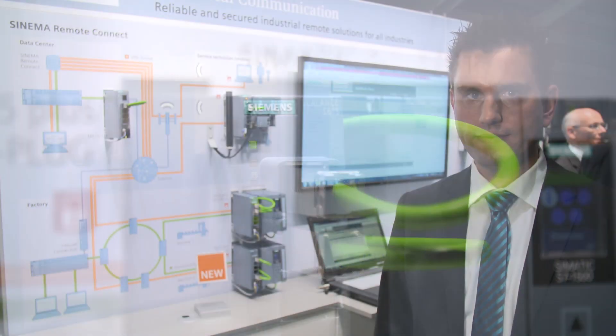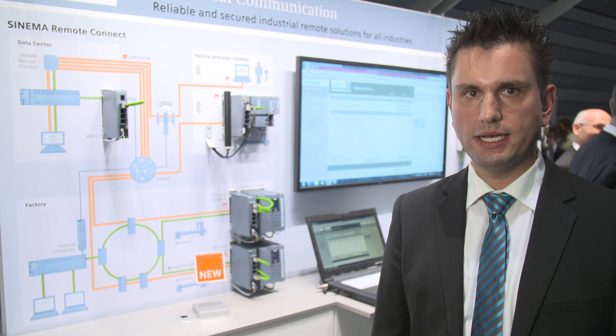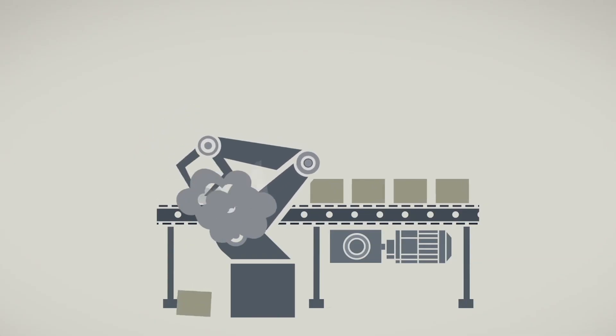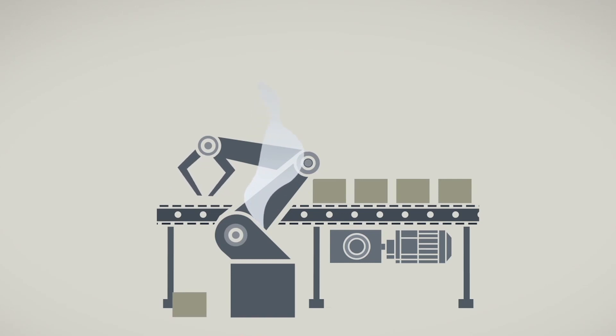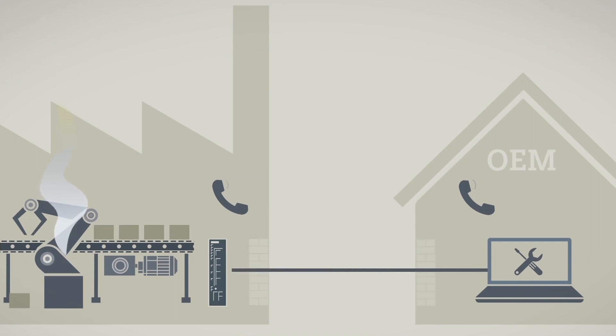Secure remote access for remote maintenance is important, particularly for serial machine manufacturers. They have to be able to access the right machine at a number of different end customers. The machine shouldn't be reachable for unauthorized users via the Internet.